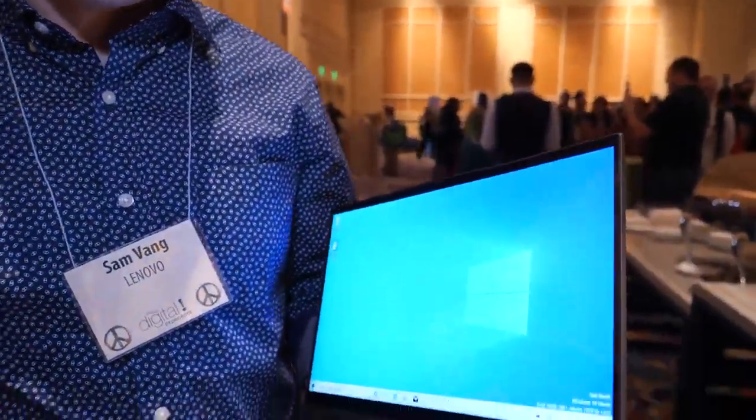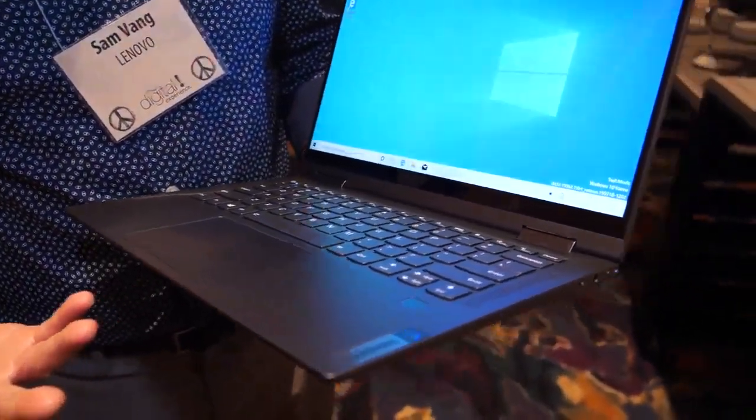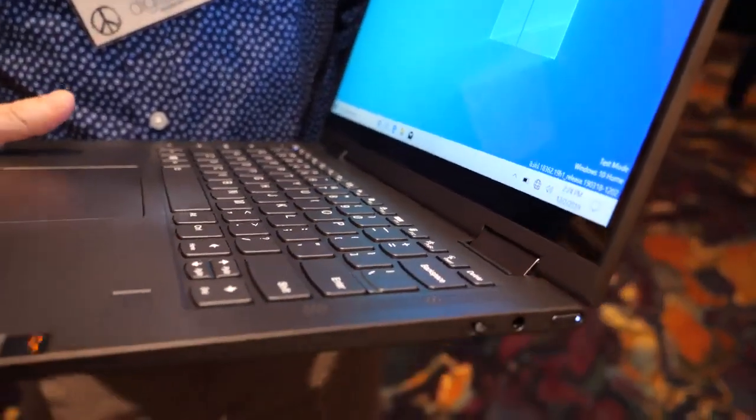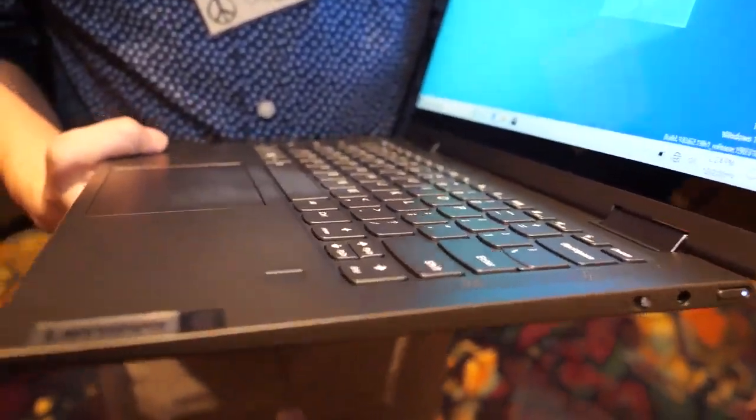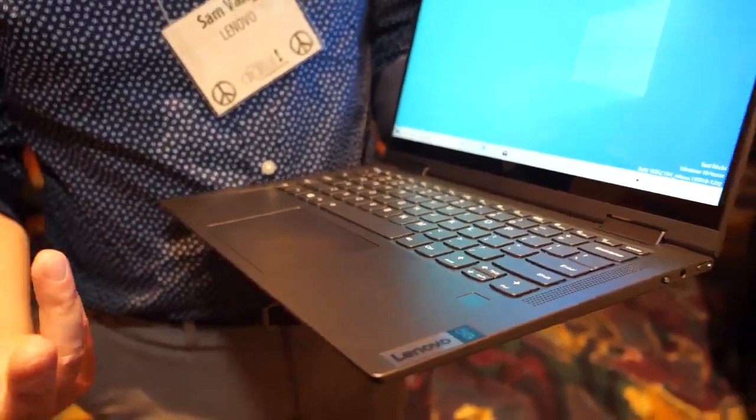I'm Sam Vang here with Lenovo, and at CES 2020 we've launched our Yoga 5G. It's our first 5G PC. It has the Qualcomm 8CX compute platform in there. With that you're going to get compatibility with the millimeter wave and sub-6G bands.